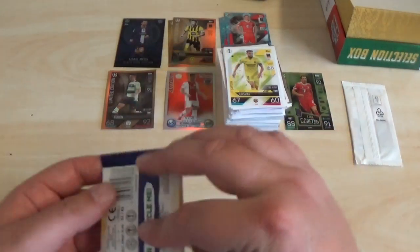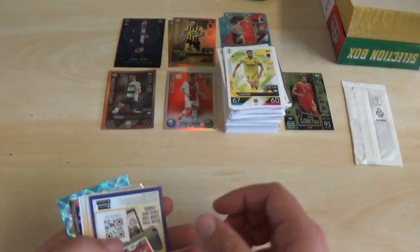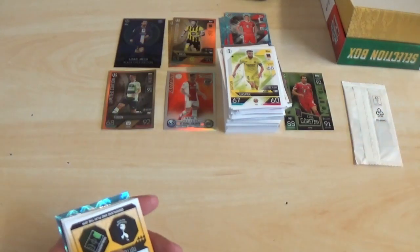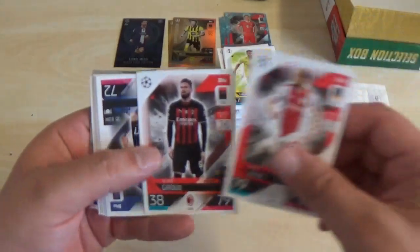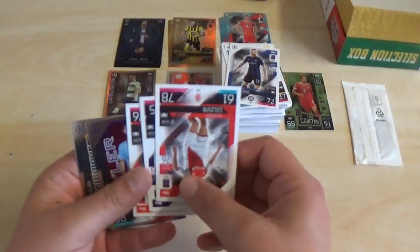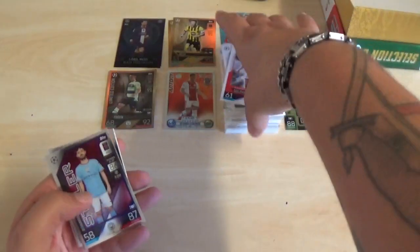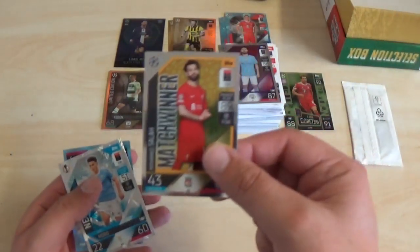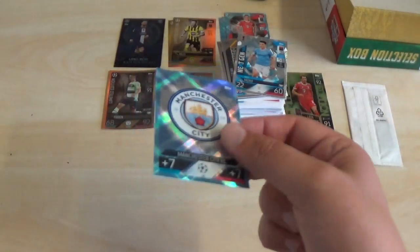And the final pack — the Haaland variation — before the limited edition pack. There's the final code: CDKZX7D2. We get Daily Blend, Olivier Giroud, Marcel Brozovic, Ferran Torres, Lazio Badge, Alexander Golovin again, Hugo Lloris and David Neres. Inserts: Styler Bernardo Silva, match winner Mo Salah, Next-Gen Raul Moro of Lazio, and a Manchester City Crystal Parallel.